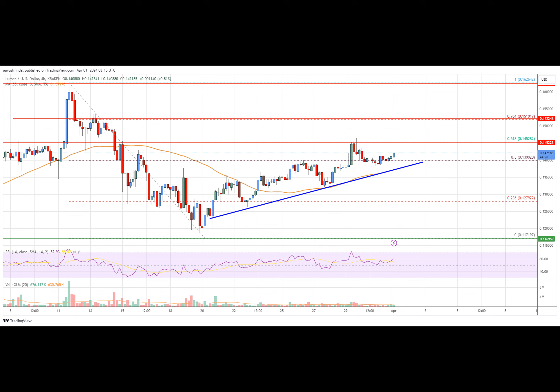A key bullish trend line is forming with support at 0.1390 on the four-hour chart. That's like having a safety net underneath you when you're tightrope walking — it gives you the confidence to keep moving forward. Of course, there are some obstacles ahead: the 0.1450 resistance zone is like a big old wall in your path.